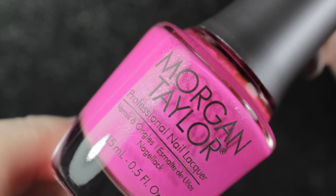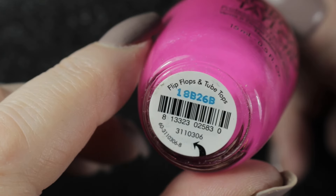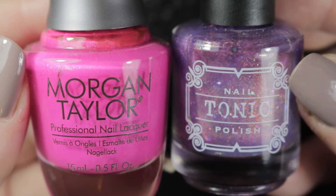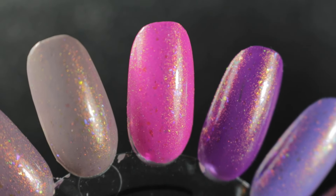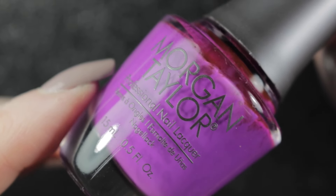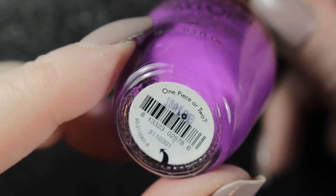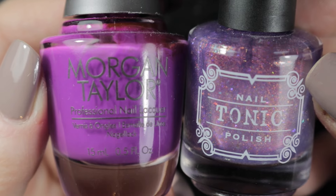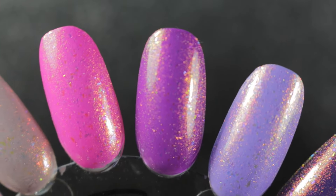Then I tried it over Flip-Flops and Tube Tops by Morgan Taylor - this one was interesting but not my favorite; I think I prefer just a scattered holo over the top of this one. But then we're on to a winner - One Piece or Two by Morgan Taylor. This is a purple neon and I absolutely love this pairing - this combo is definitely going on to my summer nail polish rack.